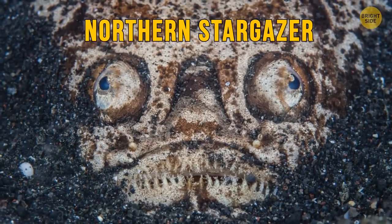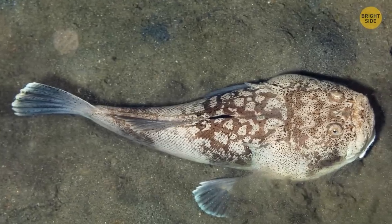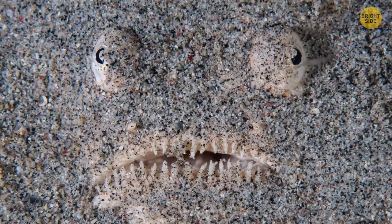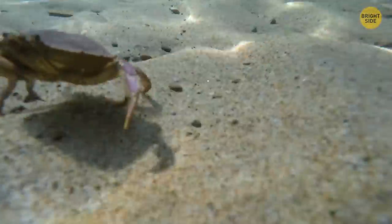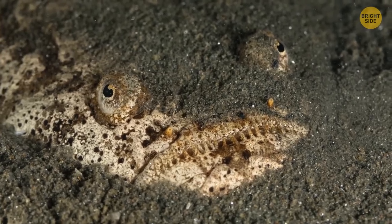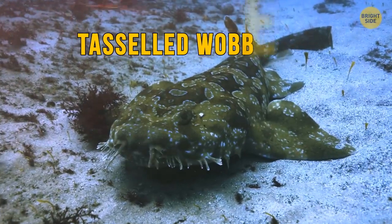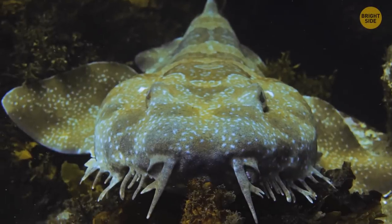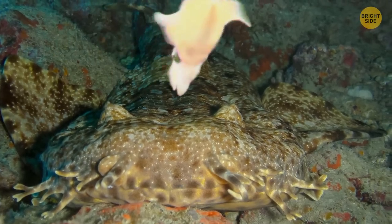The Northern Stargazer. Take a look at this cutie. The Northern Stargazer is definitely not something you'd wish to see on the ocean floor. This horrid creature hides its body under the sand, leaving its face above to wait for prey. The Tasseled Wobegong is another carpet shark on our list — it lies low on the bottom of the sea and patiently waits for its prey to come by.